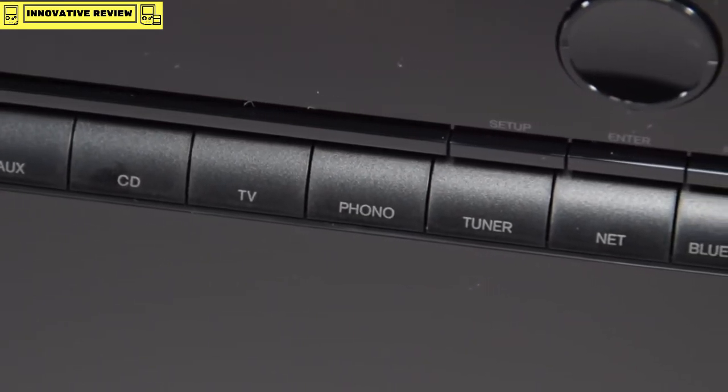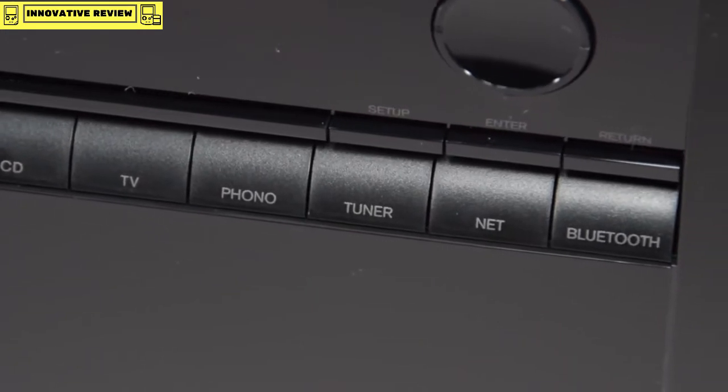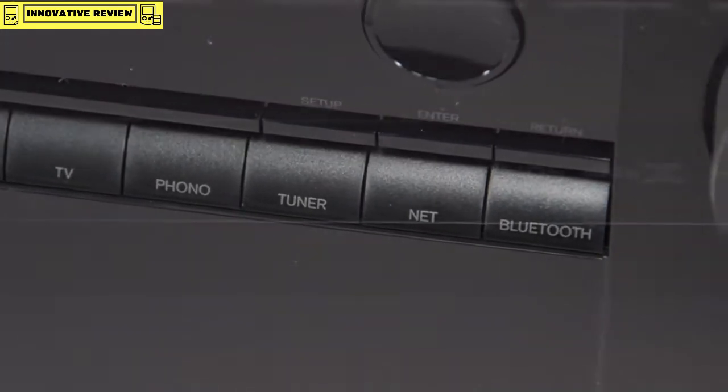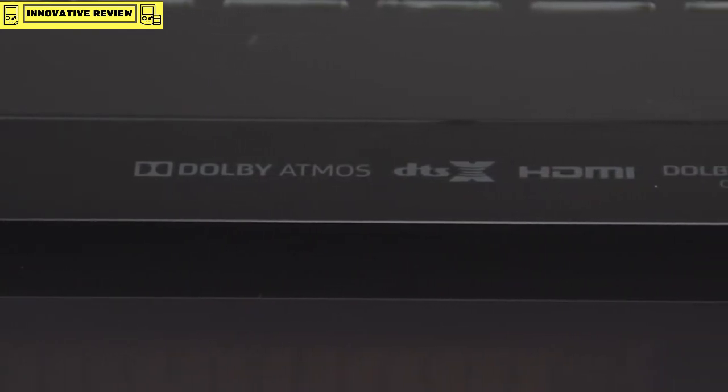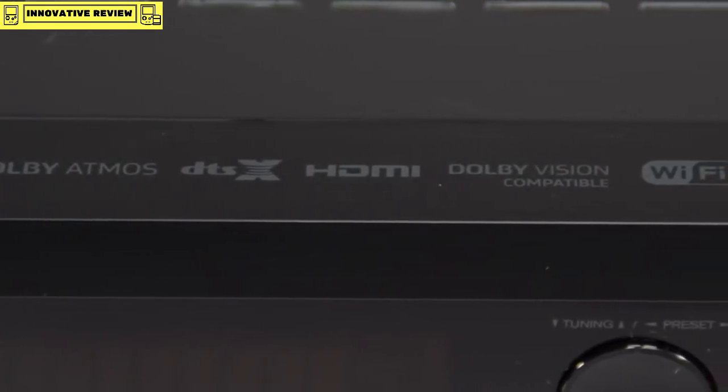There's even a direct access button for the network features and the Bluetooth feature, which will allow you to connect a Bluetooth-enabled mobile device directly to the AVR. Not only does the 676 support Dolby Atmos and DTS:X, but it's also Dolby Vision compatible.